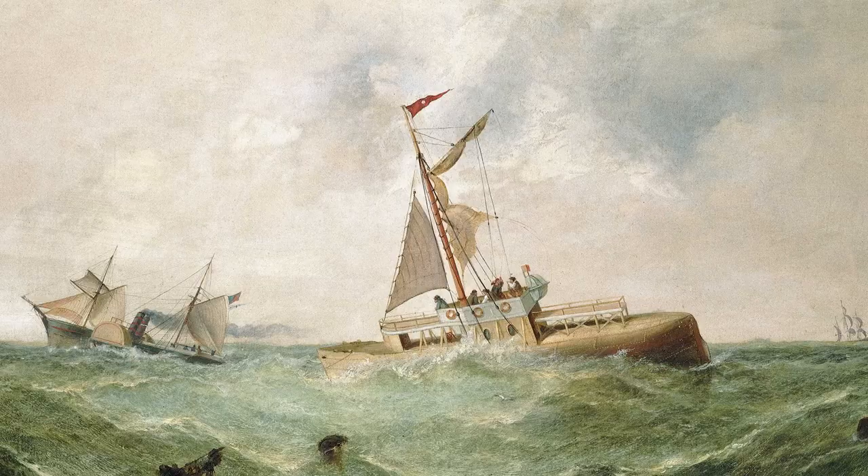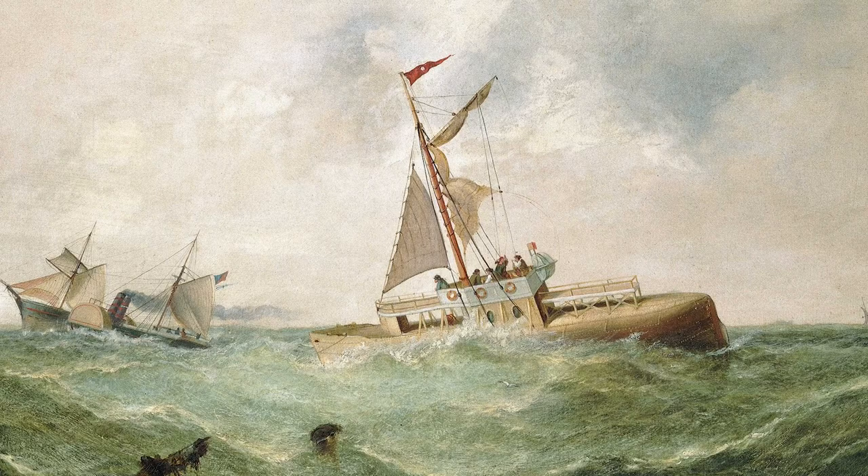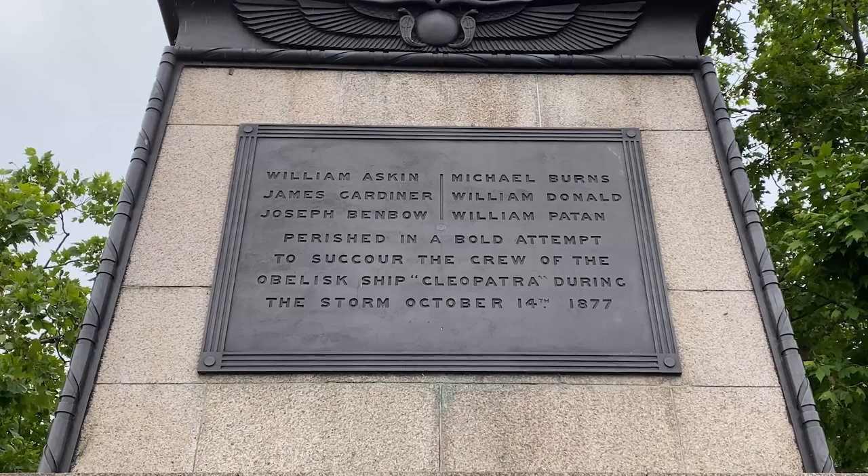On October 14th, 1877, the ship was making its way along the west coast of France in the Bay of Biscay when a storm hit. The long metal tube did not do well in turbulent waters — it started to roll in the waves and was in major danger of sinking. The Olga sent six volunteers in a small boat to rescue the crew on the Cleopatra, but the rescue boat was swamped and these brave gentlemen drowned. Their names are commemorated on one of the plaques on the base of the obelisk.